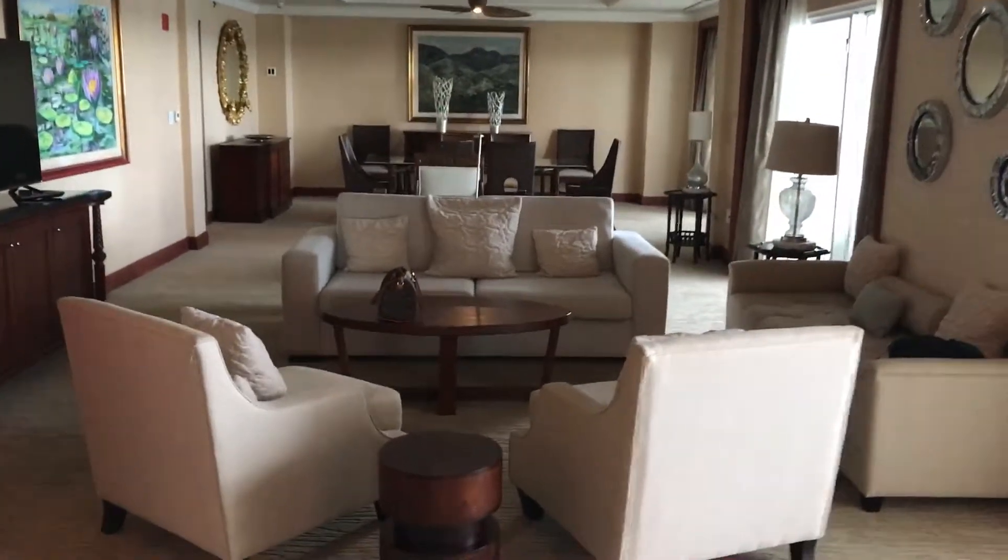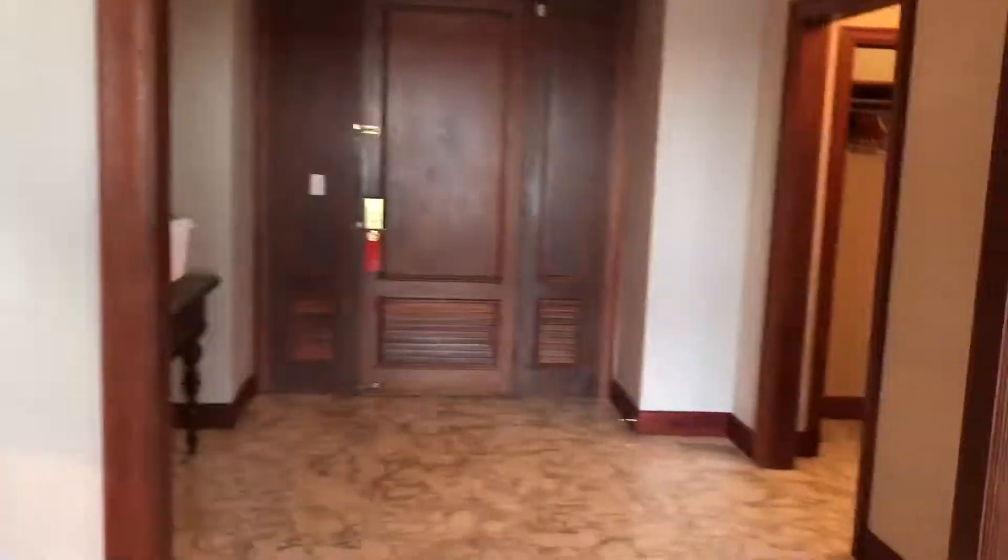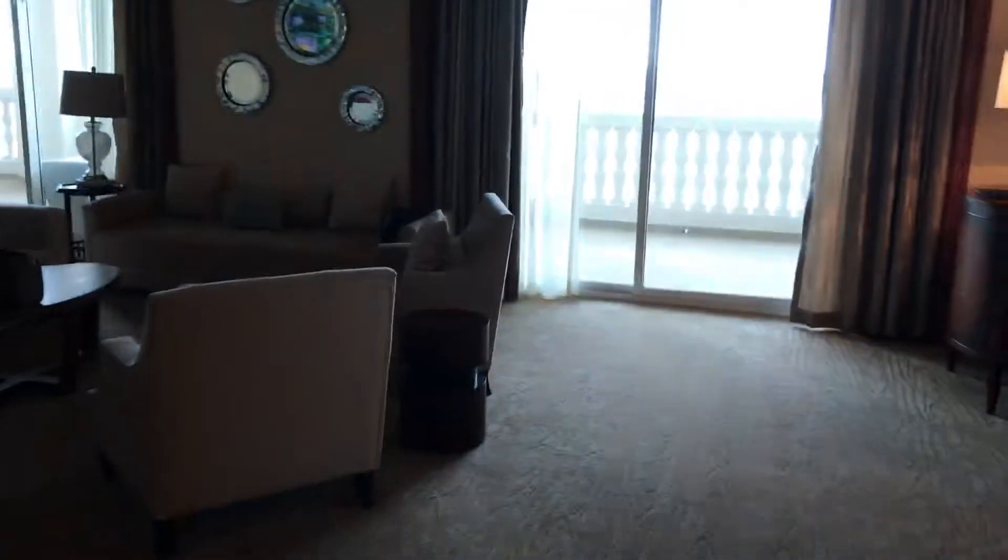So this is it — the huge presidential suite at Hyatt Ziva Rose Hall, Jamaica. We will be guests here for this week, and I am sure we are going to enjoy this. Thank you!